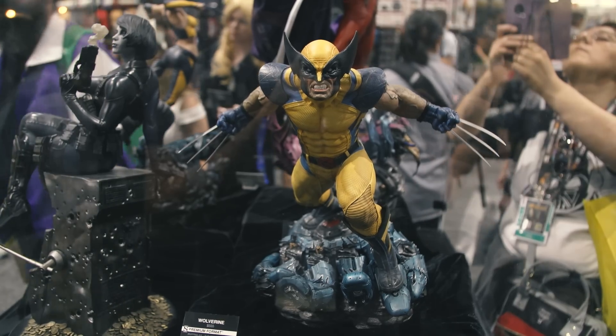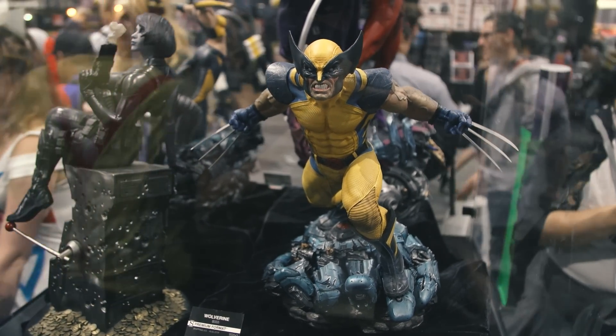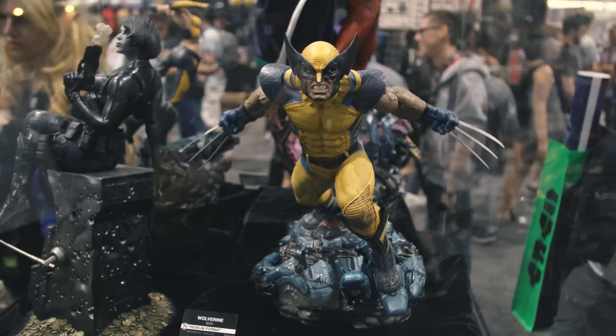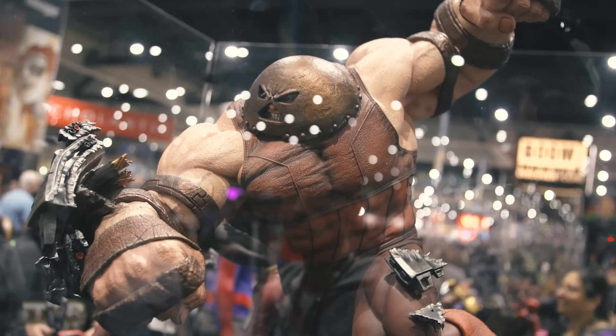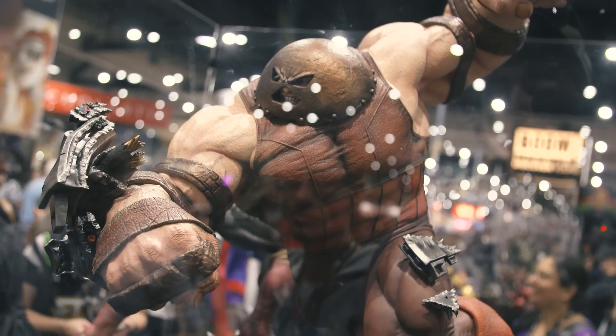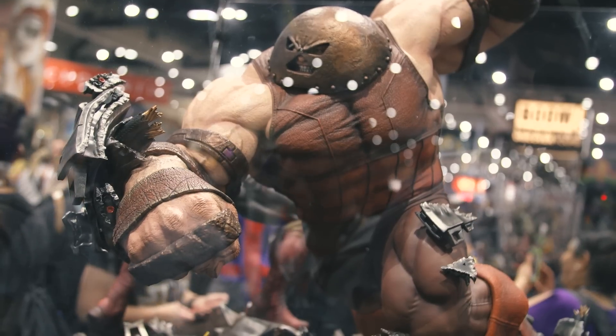Something that's also interesting is that even at this scale, there's a range of sizes. Some of the more human-looking characters at quarter scale look great, but then you have larger-than-life characters like the Hulk or the Juggernaut, and even at premium format scale they look massive — almost like legendary scale. Tell me some of the new pieces you have in that size.